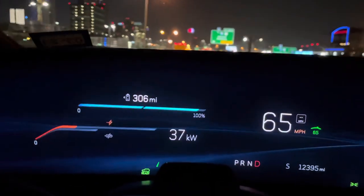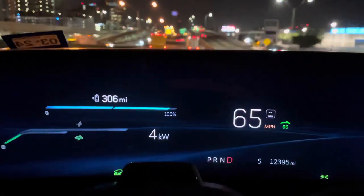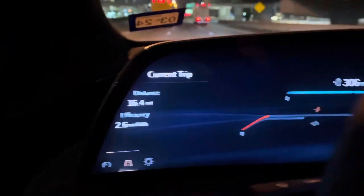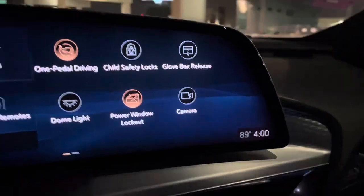I'll keep you updated as we keep going. Approaching Dallas, already about 20 miles from Irving — it is already at 306 miles until empty. I'm averaging about 65 miles per hour, efficiency is about 2.6 miles per kilowatt, and it's 89 degrees at 4 a.m.